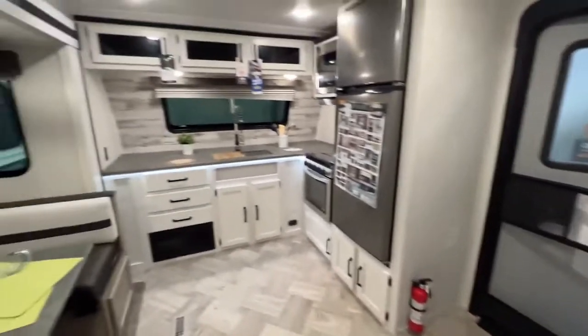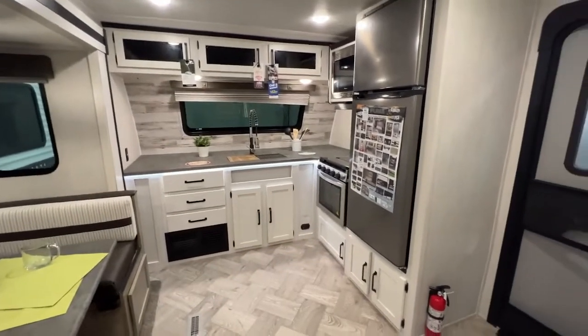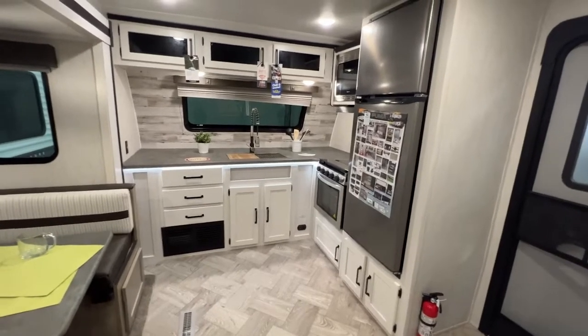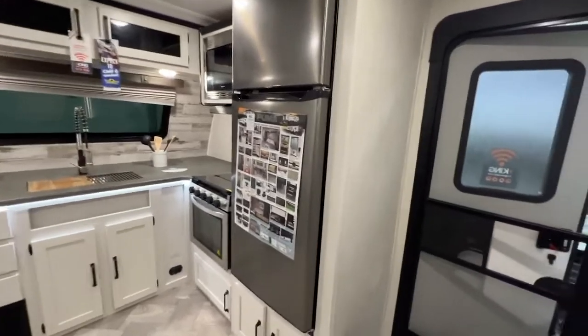As soon as you walk in through the main entrance, you have a front kitchen floor plan. These are one of my favorites because it just opens up the space for the rest of the camper. You can have lots of people in here, host some parties, have your little rug rats running around.